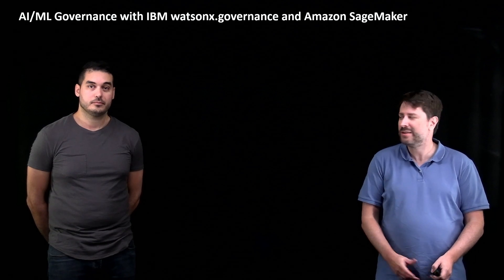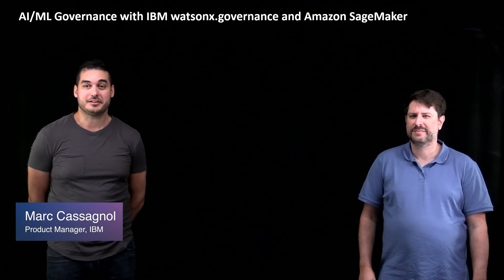Hello, my name is Eduardo. I'm a partner solutions architect with AWS and I have the pleasure of having with me today, Mark. Hi, I'm Mark Castagnol. I'm a product manager with IBM for WatsonX Governance.